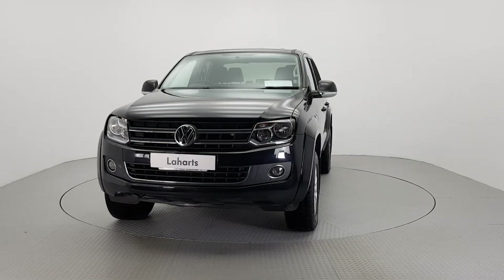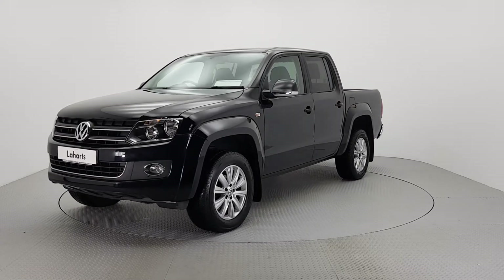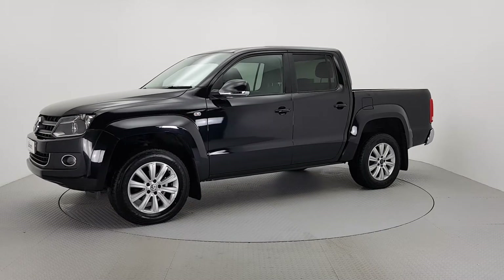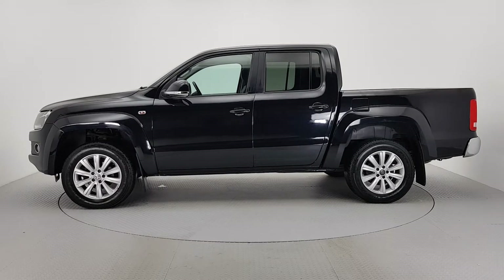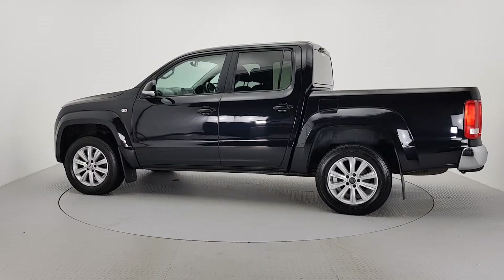Hello and welcome to Lahart's Used Van Centre Kilkenny. The vehicle you are viewing here comes with a comprehensive approved warranty as part of our Used Van programme. To provide real peace of mind, all our cars have completed a multi-point check and come with a fully transparent vehicle history check and verified mileage record.